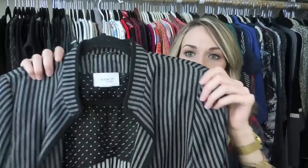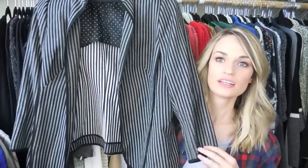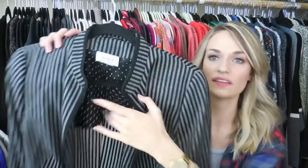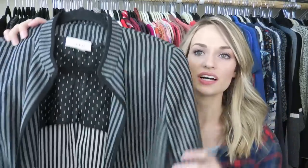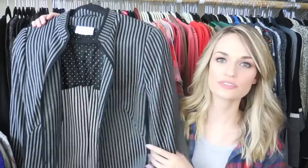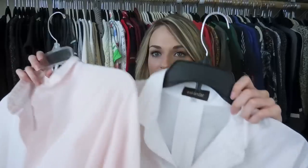The first is an Akris Punto striped blazer with two hook-and-eye closures. The inside lining has polka dots — I thought that was a nice touch. It's a size US 14, though I'm not sure how Akris Punto sizing works so that might run a little bit smaller.